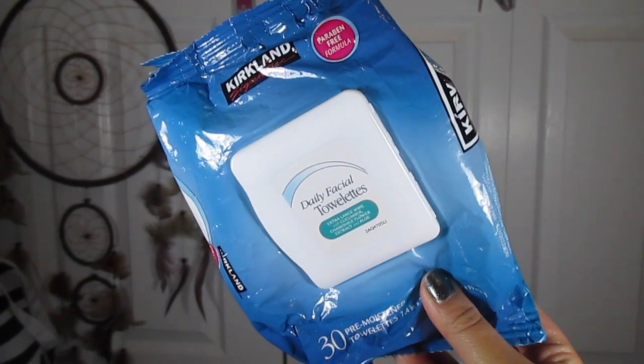If I'm lazy and don't take off my makeup right away, or if I'm traveling, I'll use facial wipes. I use the wipes to take off the makeup and then wash my face. I really like the Kirkland brand — I'm a Costco baby, my dad works at Costco, so I get the Kirkland generic version. Each towel is filled with a lot of solution, they're extra large so I can use one wipe for my whole face, and they're really inexpensive.